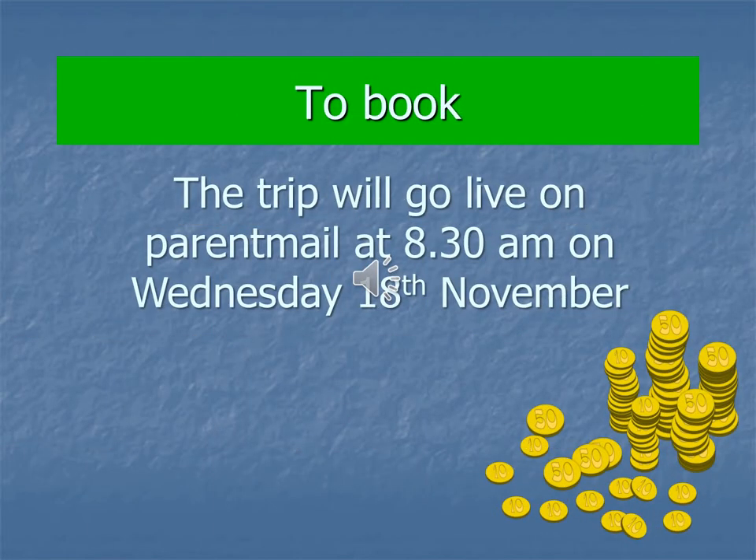I'm running a Google Meet on Tuesday the 17th of November between six o'clock and seven o'clock. The meeting link is on the letter that has been sent out along with this video. You don't have to attend that meeting — it's just there for the opportunity to ask questions. The trip will go live on ParentMail at 8:30 on Wednesday the 18th of November, and in order to book your child's place you need to pay a £50 deposit.